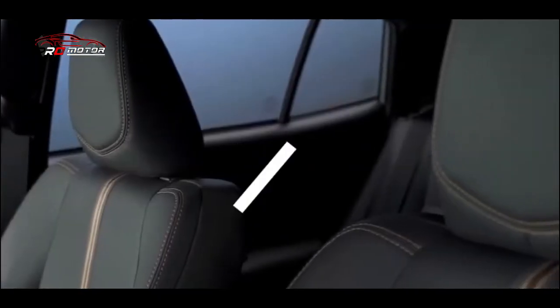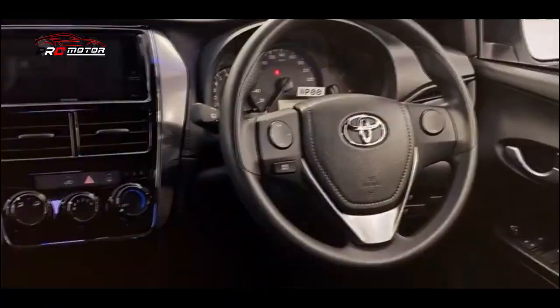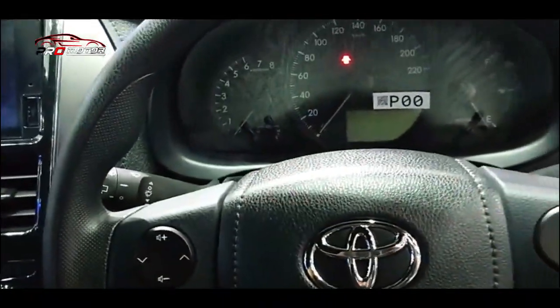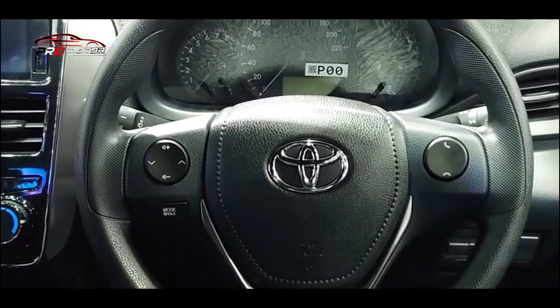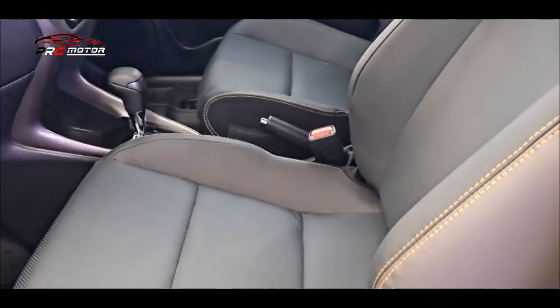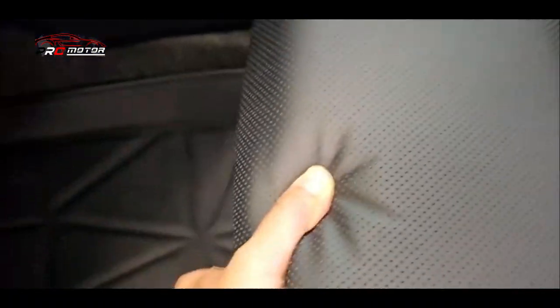Lanjut di bagian tengah dashboard, kini tersemat head unit 9 inci model floating untuk varian tertingginya. Sementara di tipe bawahnya sudah pakai head unit 8 serta 7 inci. Namun semua perangkat ini sudah support Android Auto serta Apple CarPlay. Penumpang belakang juga bisa pakai konektor daya USB tipe J.